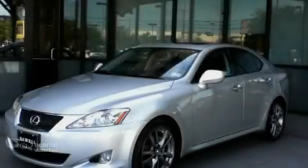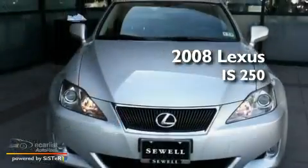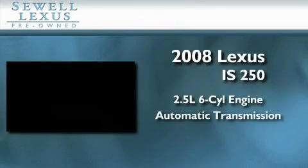Sewell, obsessed with service since 1911. This is a certified pre-owned 2008 Lexus IS250. It features a 2.5 liter 6-cylinder engine and an automatic transmission.